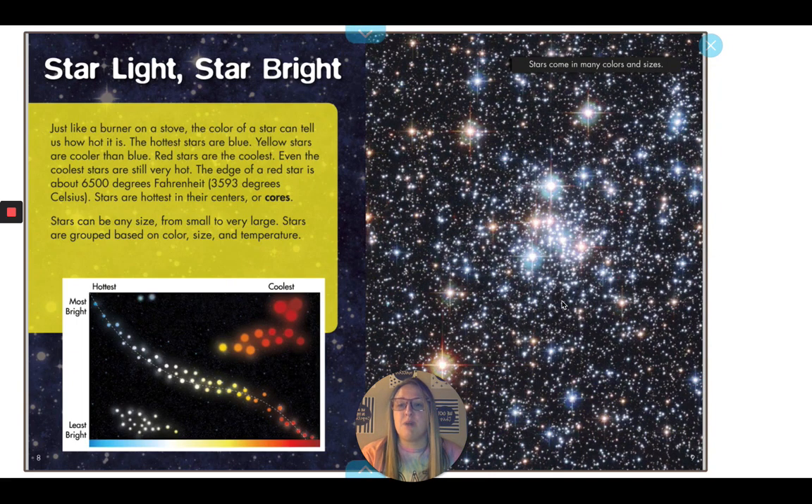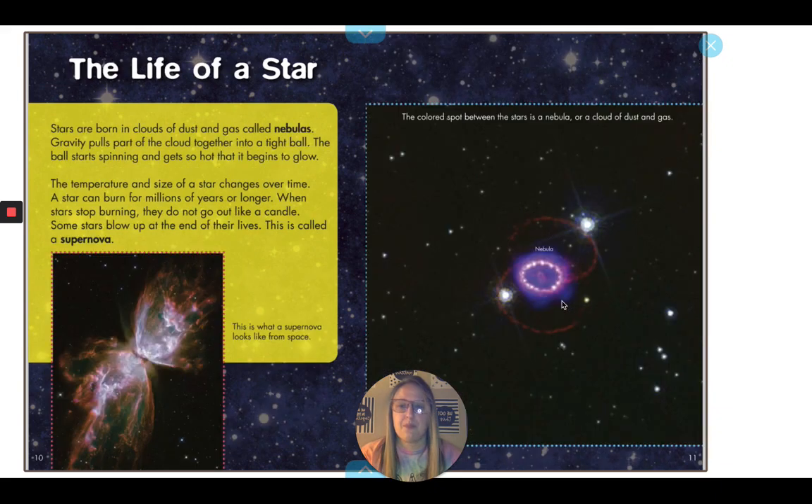Stars can be any size, from small to very large. Stars are grouped based on color, size, and temperature. Stars are born in clouds of dust and gas called nebulas. Gravity pulls part of the cloud together in a tight ball. The ball starts spinning and gets so hot that it begins to glow. The temperature and size of a star changes over time. A star can burn for millions of years or longer. When stars stop burning, they do not go out like a candle. Some stars blow up at the end of their lives. This is called a supernova.